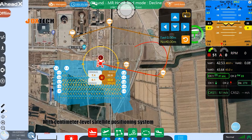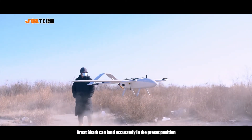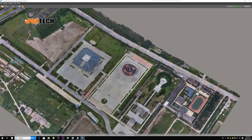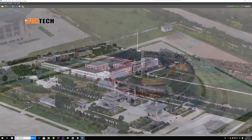With centimeter-level satellite positioning system, Great Shark can land accurately in the preset position. How about this 3D modeling? Keep your eyes on Foxtech, we will bring more drone solutions for you.